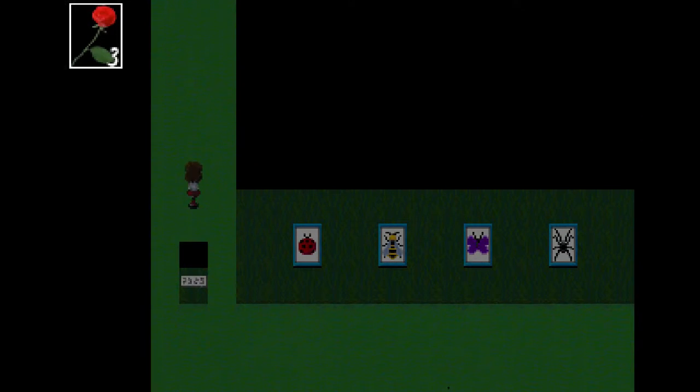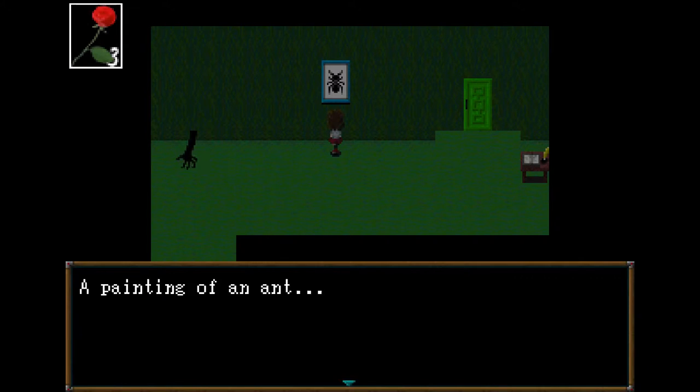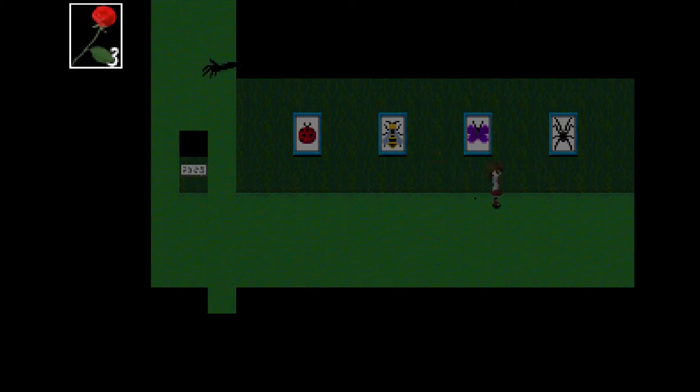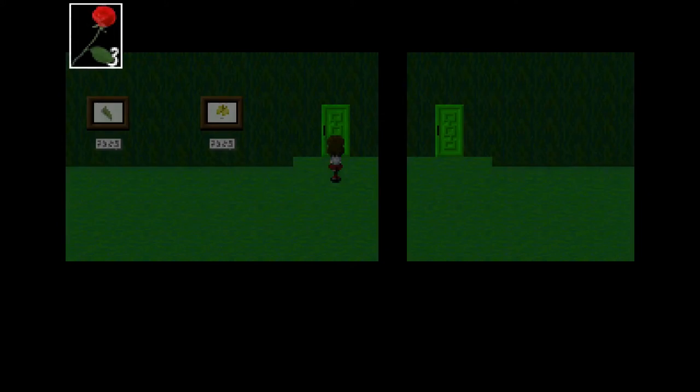To get through the ant painting room, you need to pick up the ant painting by examining it twice and then use it as a bridge at the far right door area. Put it down and walk over it — because paintings are so sturdy and durable, don't you agree?